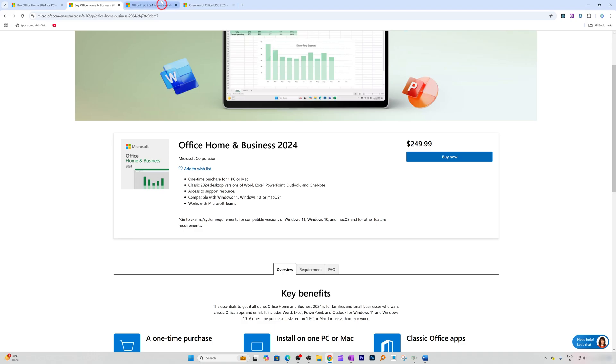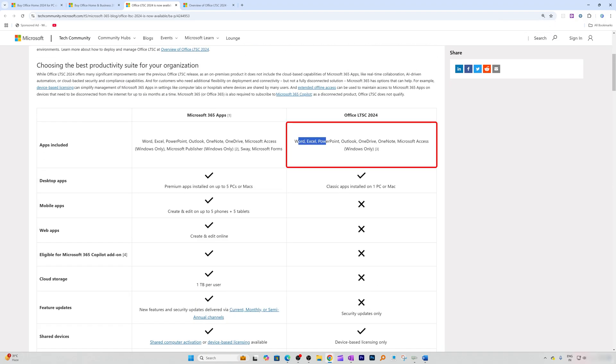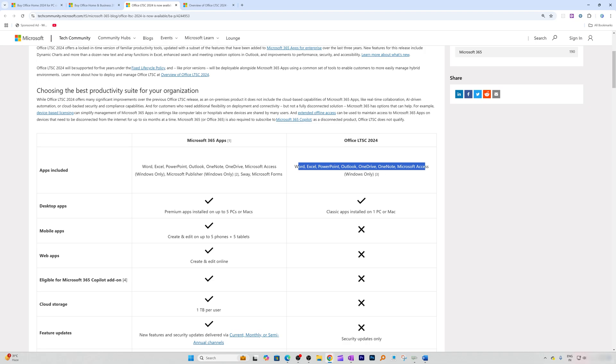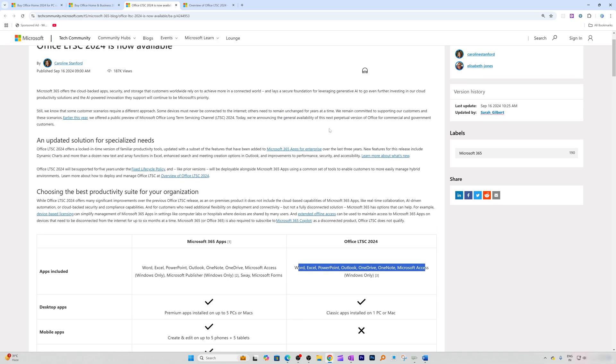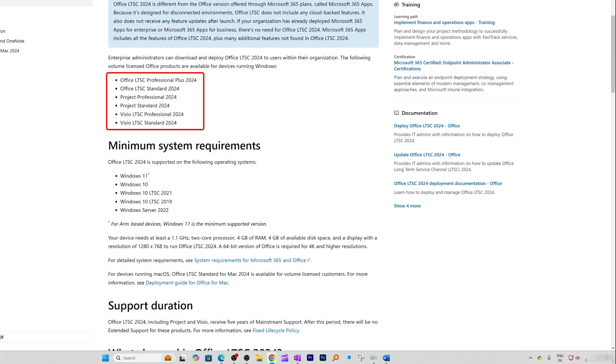Apart from Office Home and Business, there is also Office LTE 2024. Office LTE 2024 comes with Word, Excel, PowerPoint, Outlook, OneDrive, OneNote, and Microsoft Access. This is more useful for large corporations that want ownership and an offline variant of Office. LTE also comes with many sub-variants — you can go with Office LTE Professional Plus or LTE Standard. You can also buy standalone, fully owned versions of Microsoft Project and Microsoft Visio, both of which come with their own sub-versions.